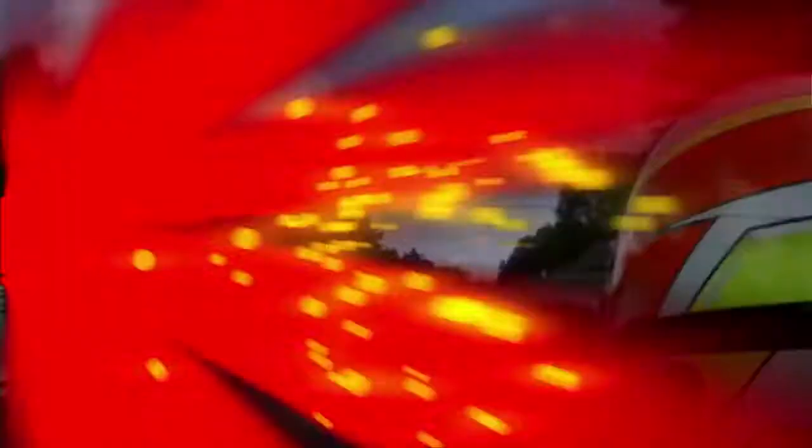So as you can see, at Canadian Tire Motorsport Park it is go, go, go. There is no room for error on this race track.